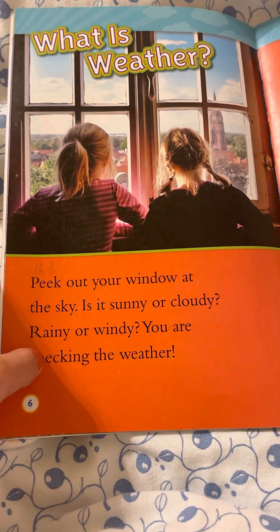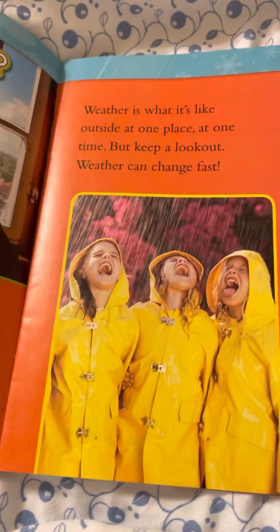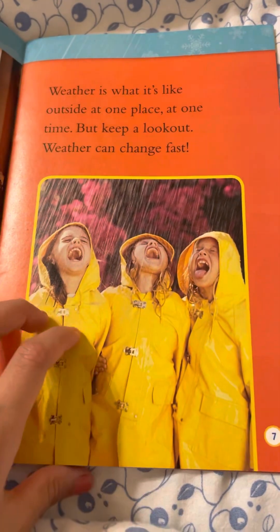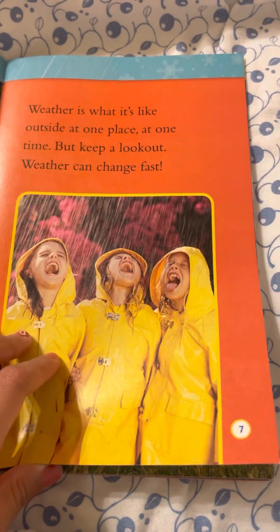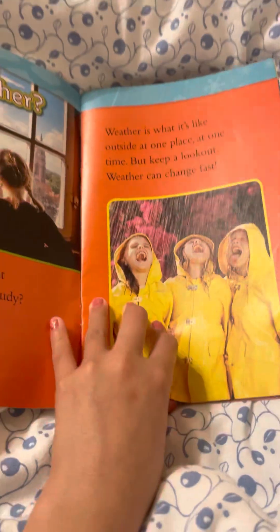Look up at the sky. The weather helps us know what to wear and what to do and grow. It brings rain, wind, and sun. Let's go outside for some fun! Peek out your window at the sky. Is it sunny or cloudy, raining or windy? You are checking the weather. Weather is what it's like outside at one place at one time. But keep a look out — weather can change fast!